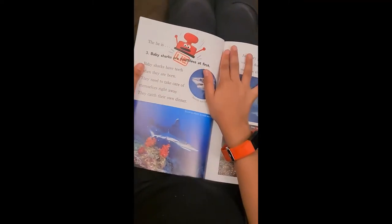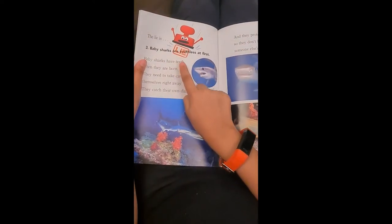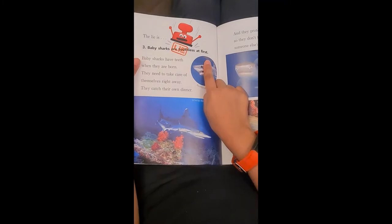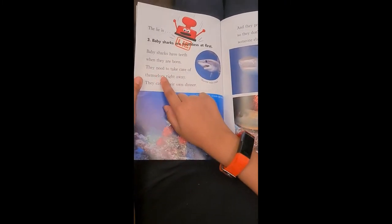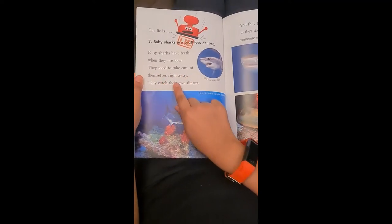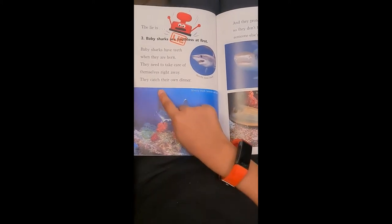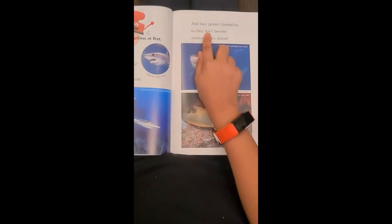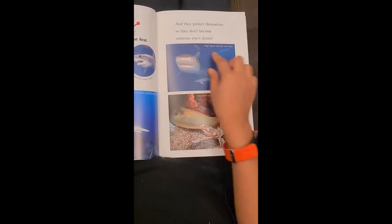The lie is: baby sharks are toothless at first. Baby sharks actually have teeth when they are born. They need to take care of themselves right away — they catch their own dinner and protect themselves so they don't become someone else's dinner.